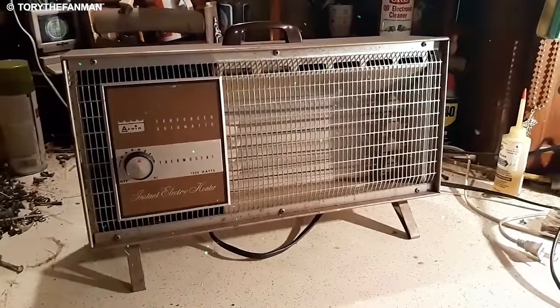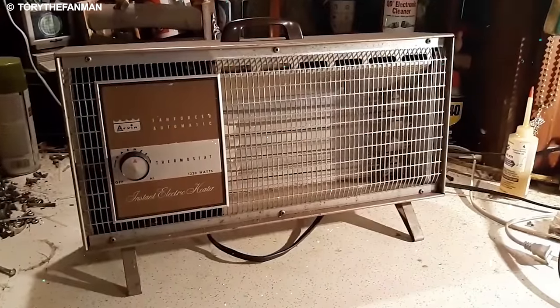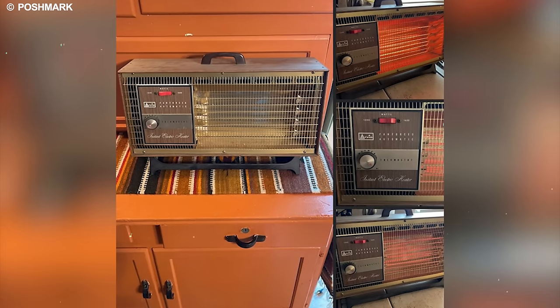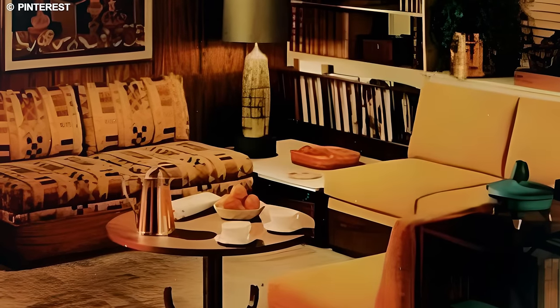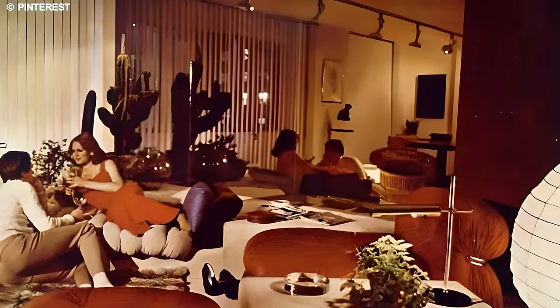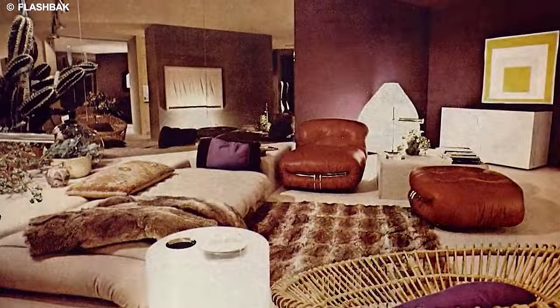So why not bring back this iconic piece of the past? Imagine the joy of rediscovering the simplicity and warmth it brings, transcending time to become a charming addition to our contemporary homes. After all, in a world filled with innovation, sometimes the key to comfort lies in the timeless classics.